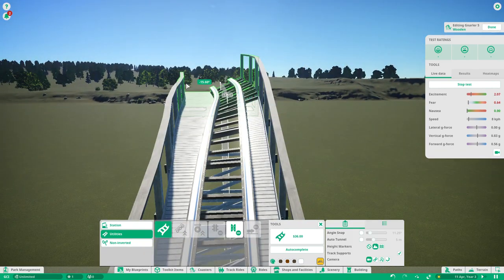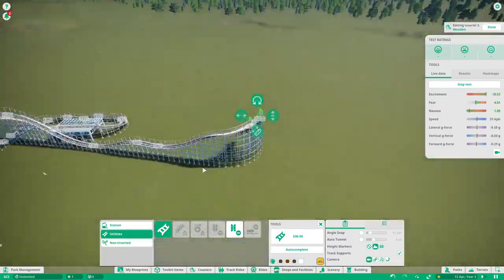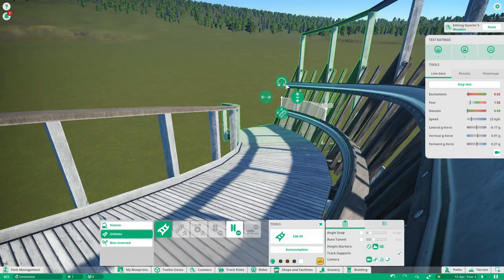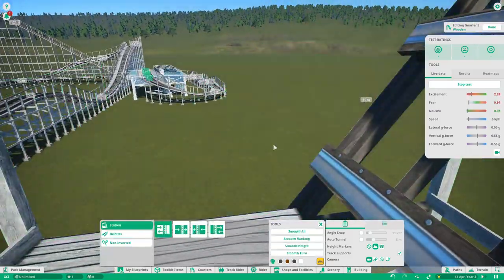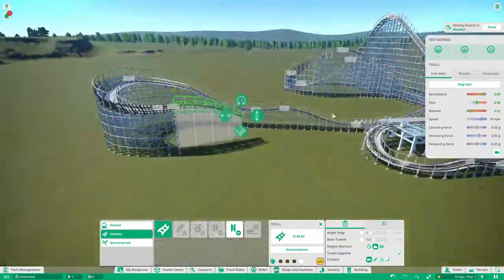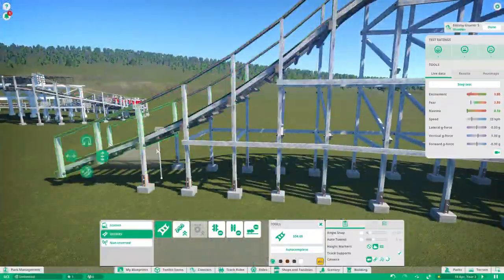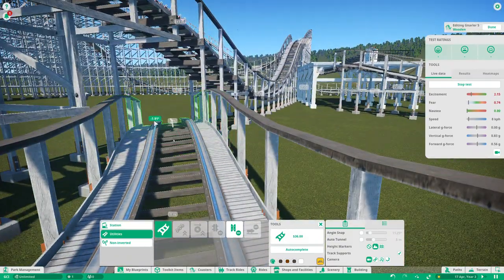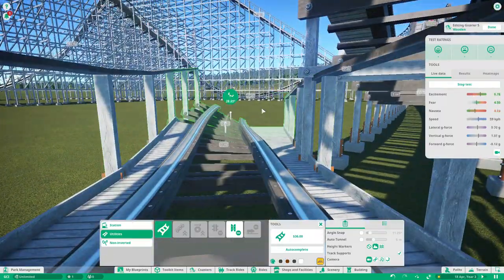I've seen a ton of videos and I've really tried to get as much inspiration as I could. The three main GCI woodies I based this on are, as I said, Mystic Timbers, Wodan Timber Coaster at Europa Park, and Wood Coaster in China — I don't remember exactly where in China. The little turnaround up there is also kind of a mix of Wood Coaster and Wodan. Down here is very much Mystic Timbers — a little twisty section, very low to the ground, with a hard right bank.